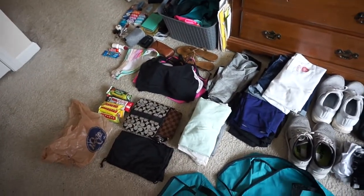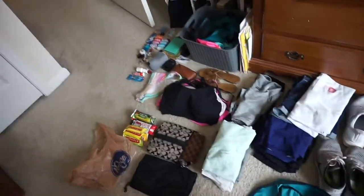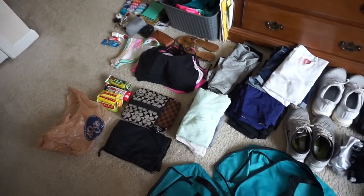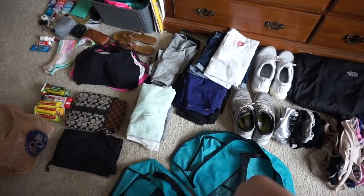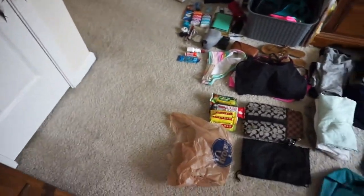This is everything I'm bringing for four weeks, not including toiletries. This used to be really hard for me to pack, but I've gotten a lot better at packing for this long of a trip because it's all about decision making — deciding what you really need and what you don't. You become a lot more of a minimalist from going on these types of trips.